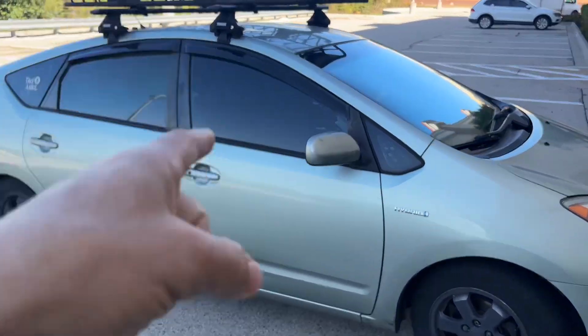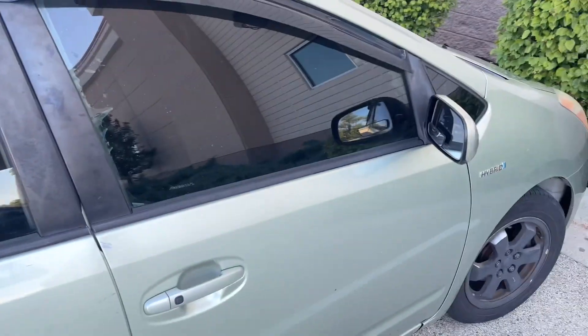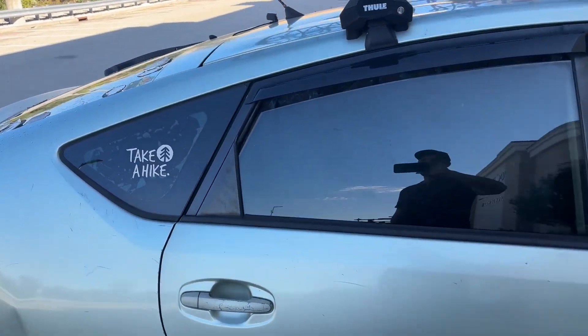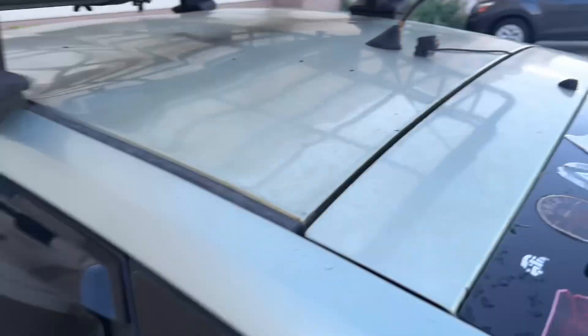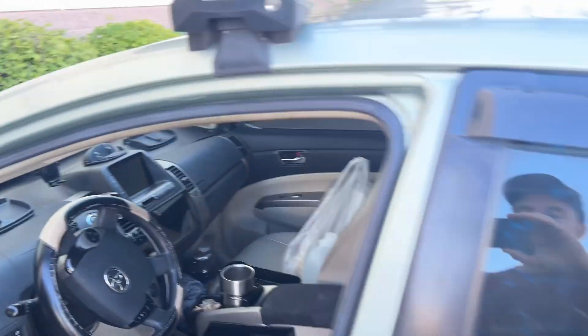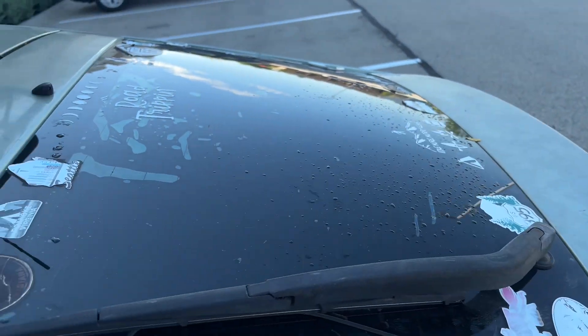I got this cheap tint film — it's 5% on the front, but I don't recommend that because you can't see anything at night. I would recommend 20% on the front and 5% on the back. You can also get a camera that allows you to see from the camera view rather than through your rear view mirror, so you can have amazing clarity instead of trying to see through the 5% tint.